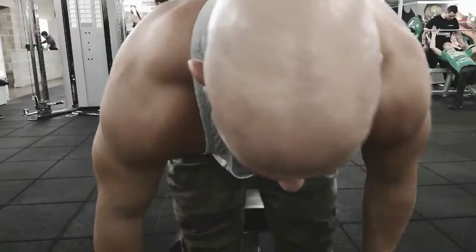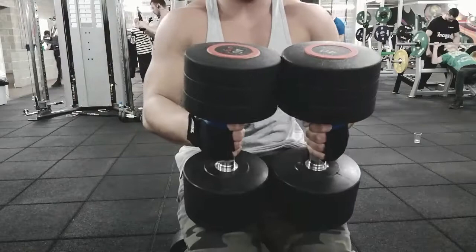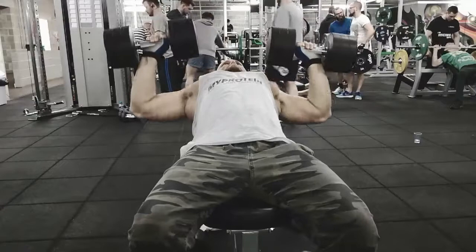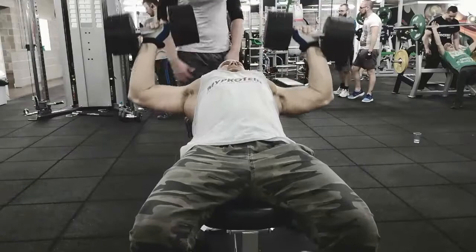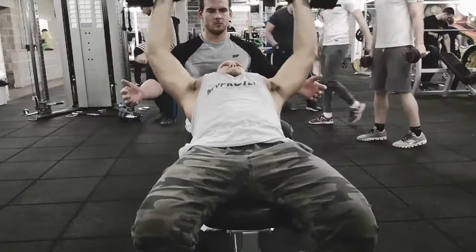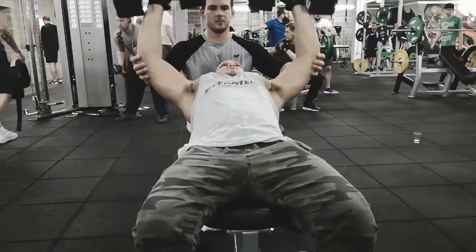Second set now. I'm probably going to do three or four sets of this at this weight, going to fail on every set. There's not really much point doing it if you're not going to push yourself and go to failure. There we go - nice bit of strain there, really am struggling.